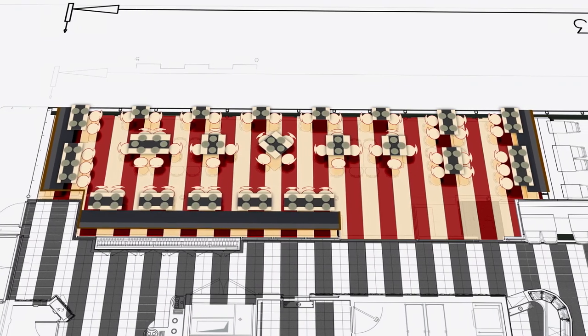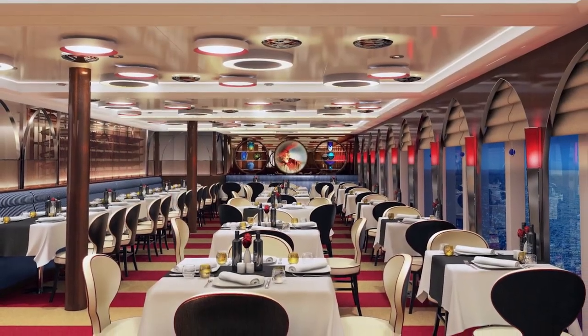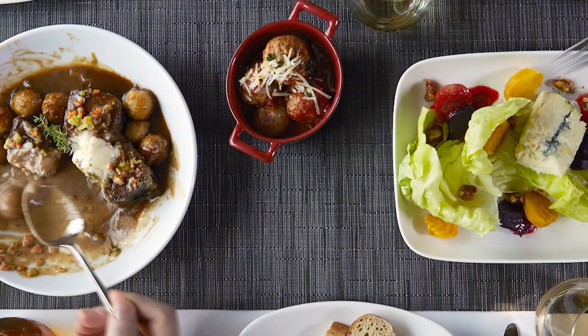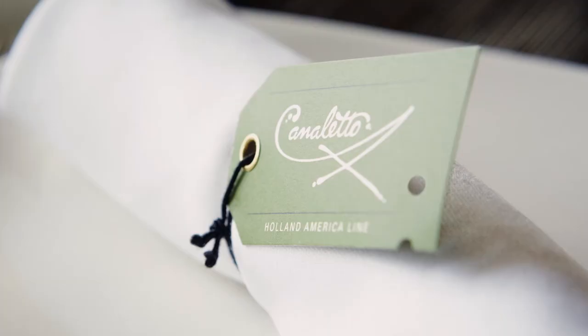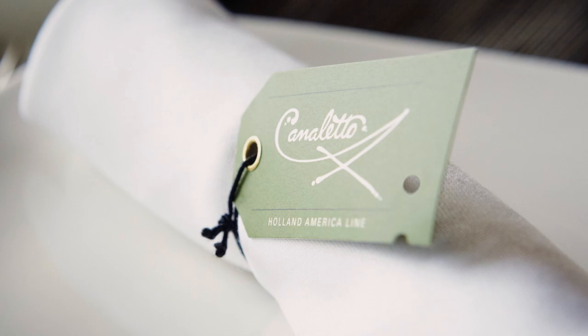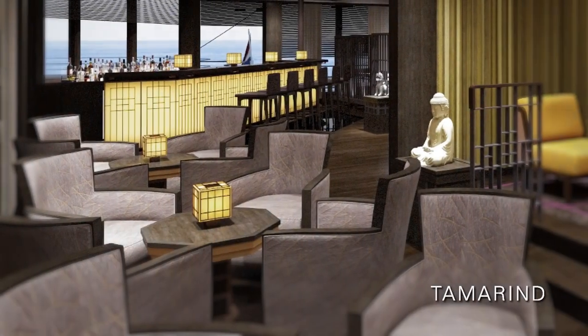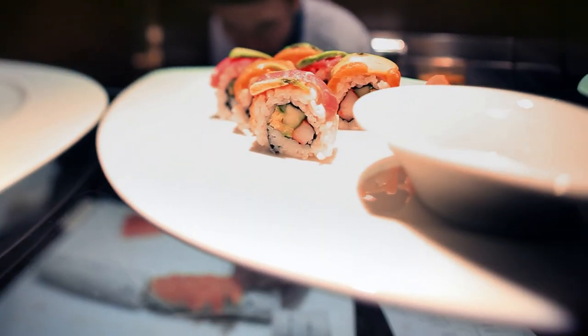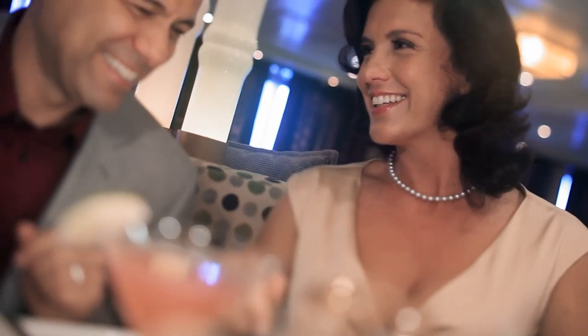For guests in the mood for Italian cuisine, our popular Canaletto is a festive dining experience designed around the concept of spartieri — the Italian word for sharing. Delight in traditional dishes and small plates perfect for sharing with family and friends. The rich culinary traditions of Southeast Asia, China, and Japan come together to bring exquisite tastes to Tamarind.